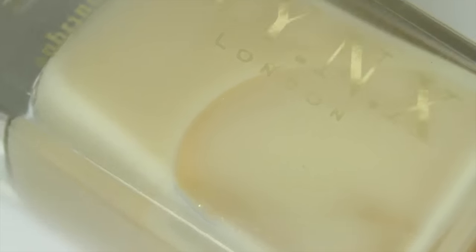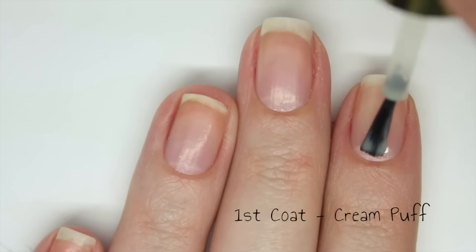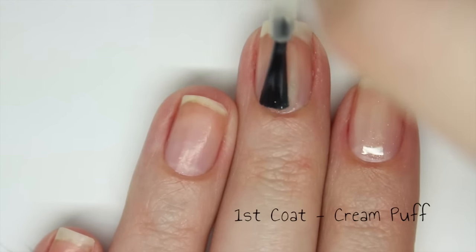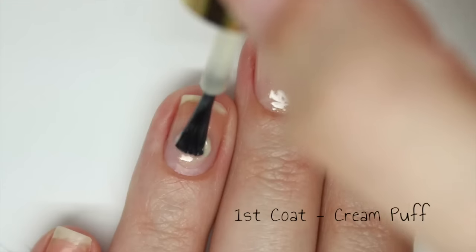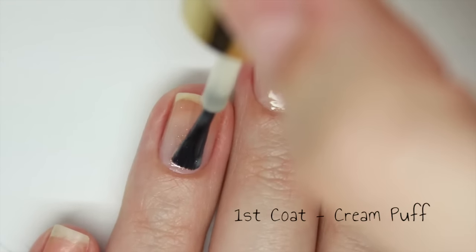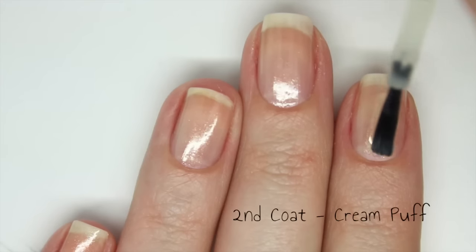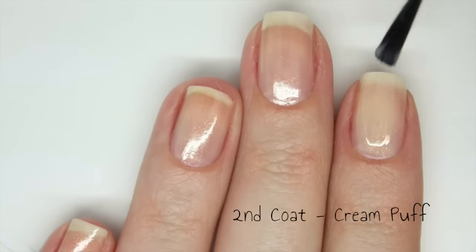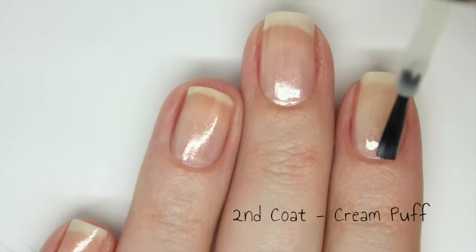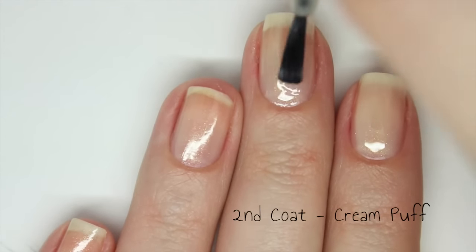Next up is Cream Puff and this is another sheer polish. This is a lot more yellow toned and it also has subtle golden shimmer. This is just as sheer as the other polish so I don't think it can be built up to full opacity either. The formula is very easy to work with — it is very smooth and not streaky whatsoever. You can definitely see that golden shimmer; it doesn't get lost in the polish. It builds up really nicely in 2 coats.